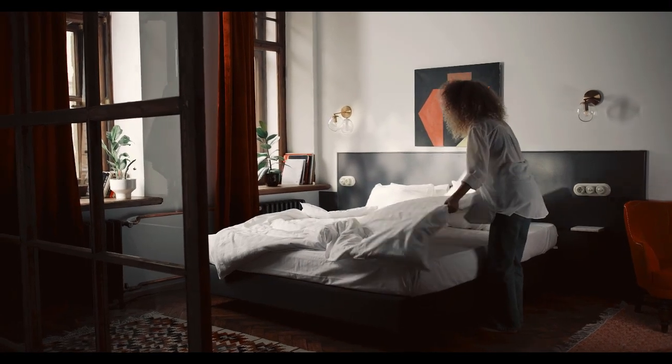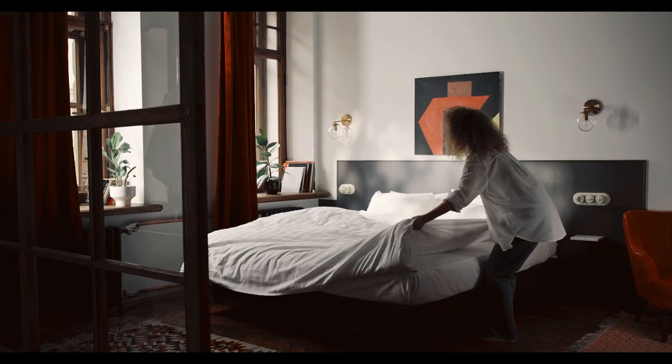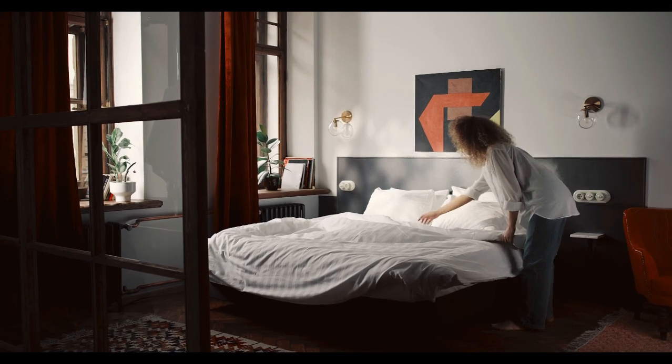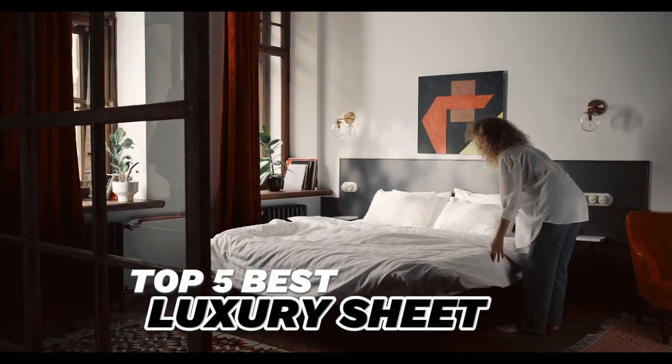For the splurgers out there who love to sleep and rest in the lap of luxury, invest in your sheets. I've tested nearly all the best-selling luxury sheets on the market today, and I've curated a list of my favorites. Let's start this video on the top 5 best luxury sheets.